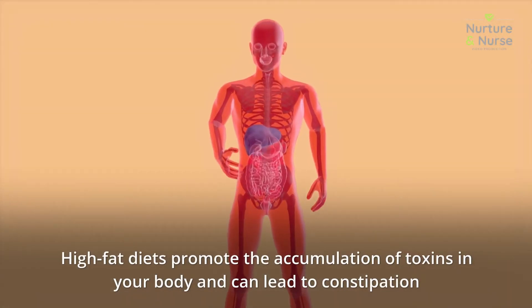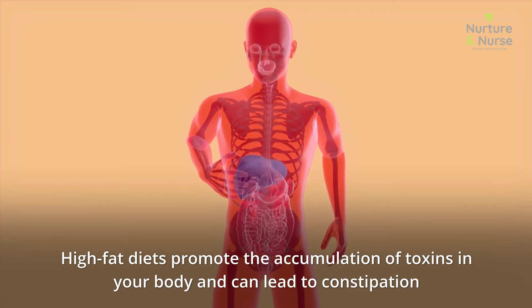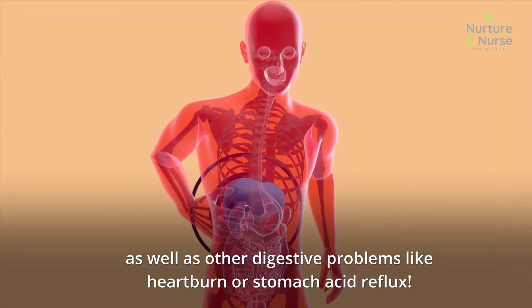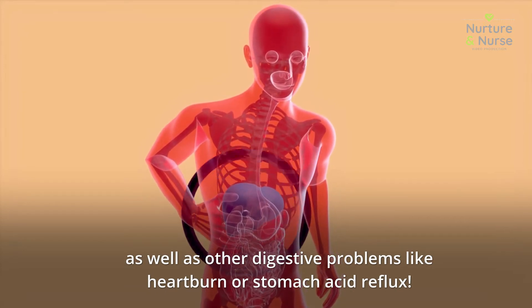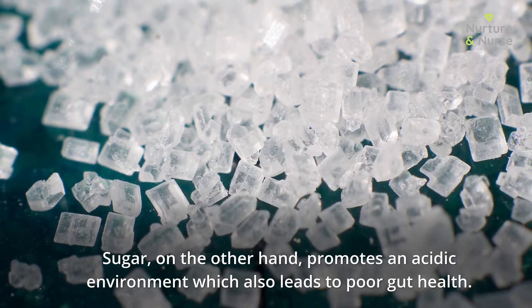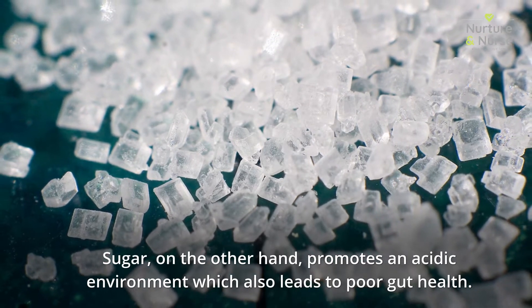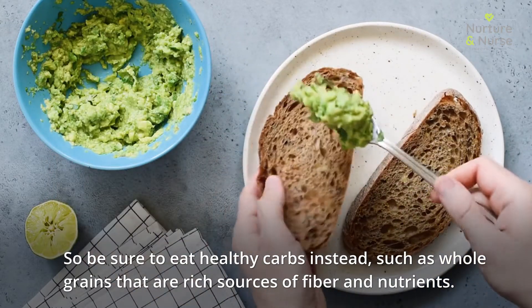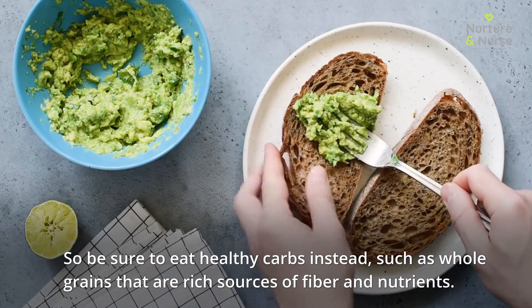High fat diets promote the accumulation of toxins in your body and can lead to constipation as well as other digestive problems like heartburn or stomach acid reflux. Sugar, on the other hand, promotes an acidic environment which also leads to poor gut health, so be sure to eat healthy carbs instead, such as whole grains that are a rich source of fiber and nutrients.